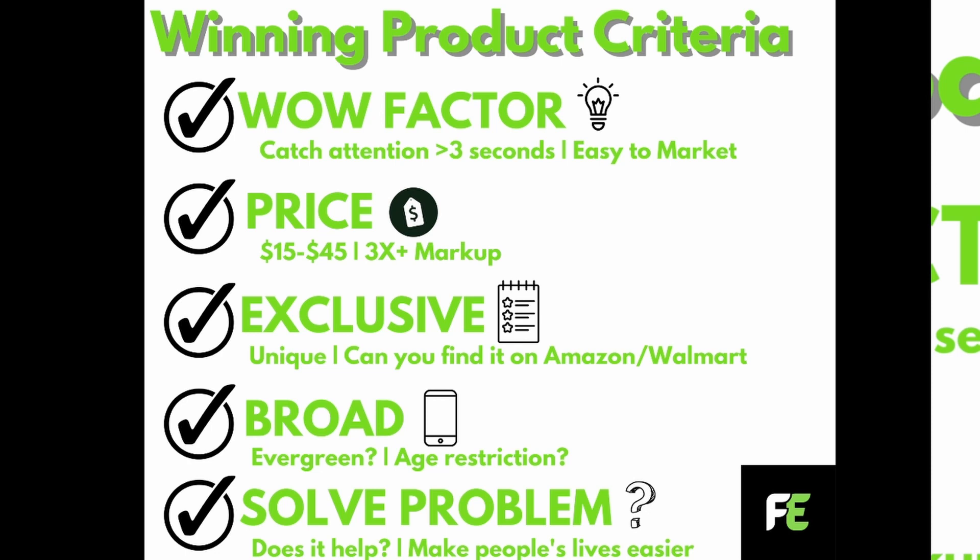If it's anything under $15, you won't profit that much and it just won't be worth it. If it's over $45, it won't be an instant buy where people don't have to think about it — if it's over $50, people will just add it to their cart, leave the website, think about it, and most likely not buy it. For price, you also want a 3x markup. So if you get the product shipped to the customer for $10, you want to charge around $30, $40, or $50 — times 3 profit is very good.